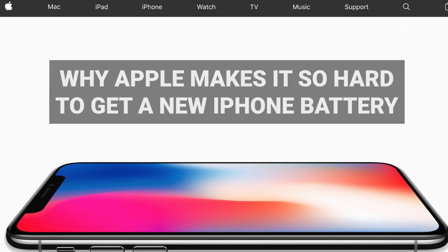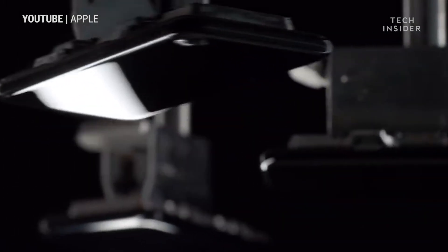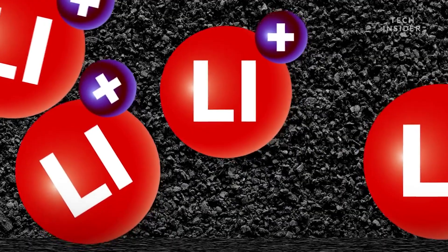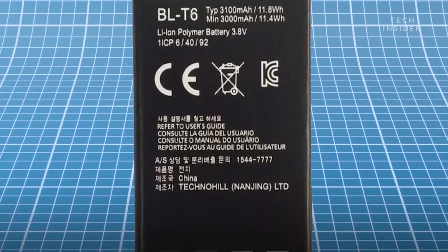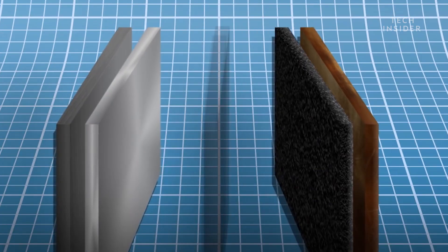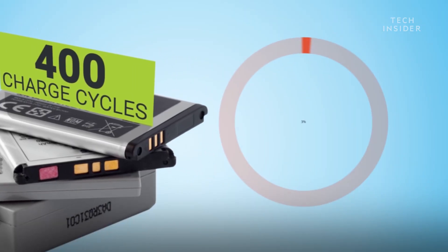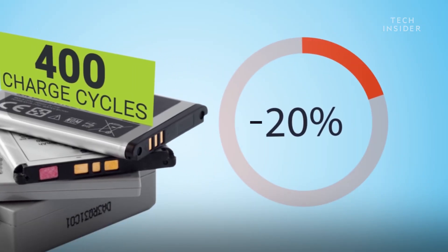But Apple doesn't always make it easy. Apple and other smartphone makers use a technology called lithium ion for their batteries. It's the best kind of battery for mobile devices, but it gets a little worse over time. After two years or so, your iPhone battery can only hold about 80% of its original charge.